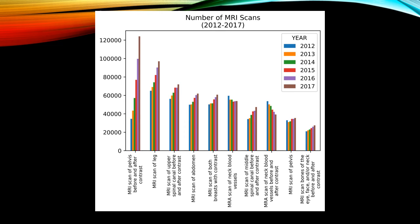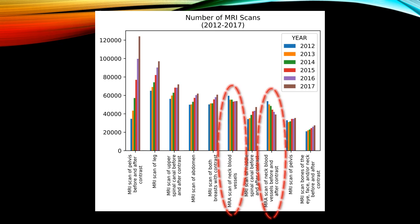Looking at the next 10 MRI exam types, we see non-contrast MRA of the neck at 16th, and MRA of the neck with and without contrast at 18th. Again, note that most MRI exam types are increasing in utilization, while MRA of the pelvis and MRA of the leg show MRA exam types almost all decreasing in utilization.